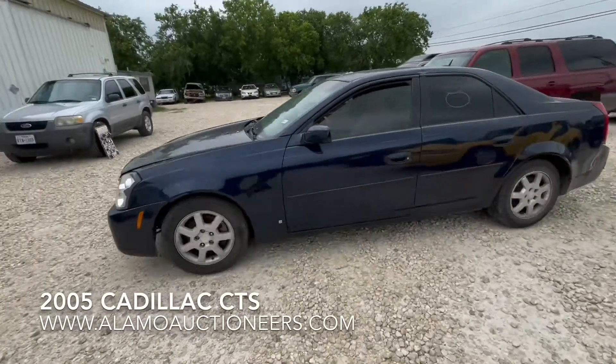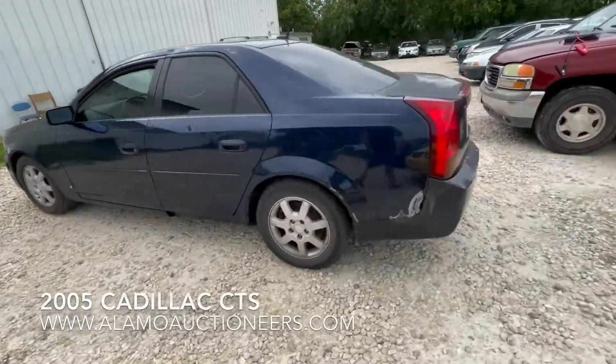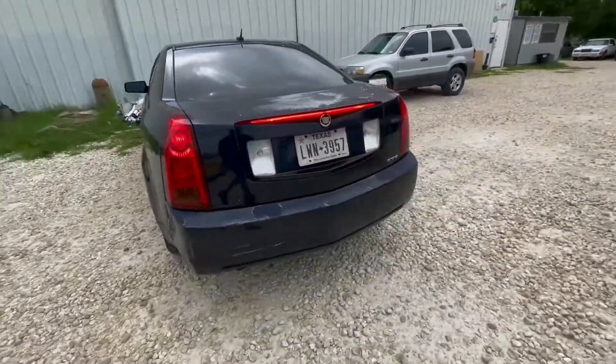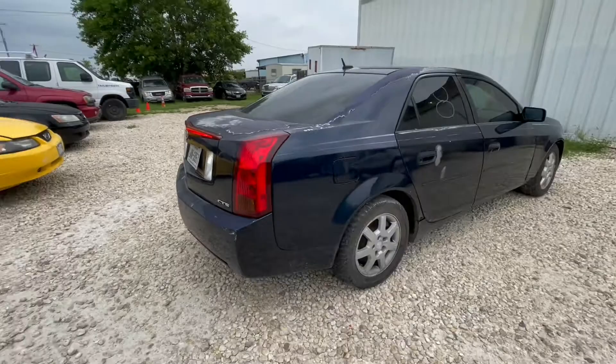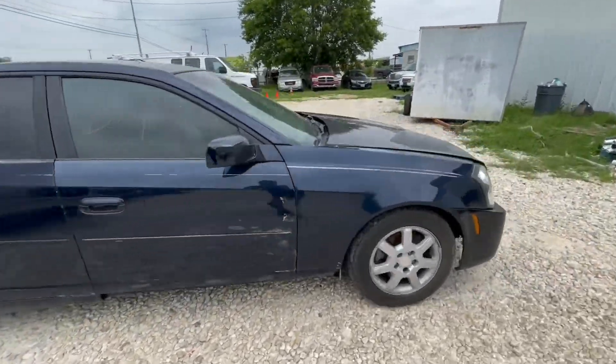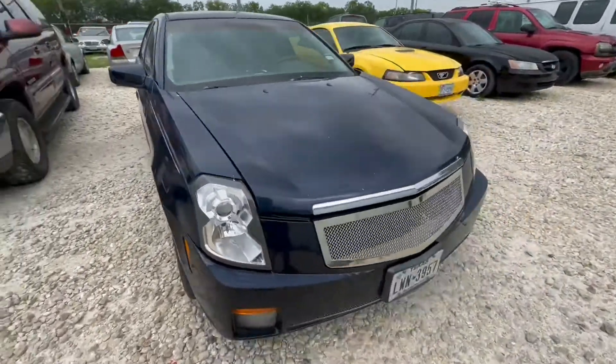Hey everybody, Tate Wright here at Alamo Auctioneers. We have a 2005 Cadillac CTS. The build date was in October of 2005. It could possibly be a 2006, but just to cover our bases, we'll call it a 2005.